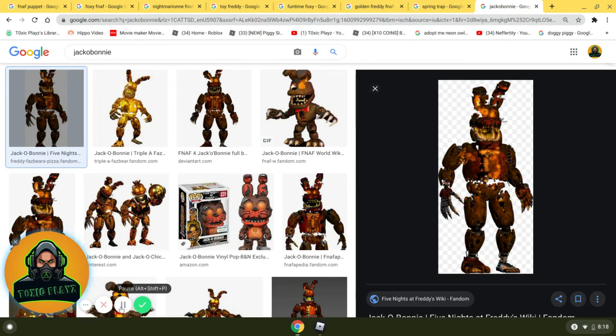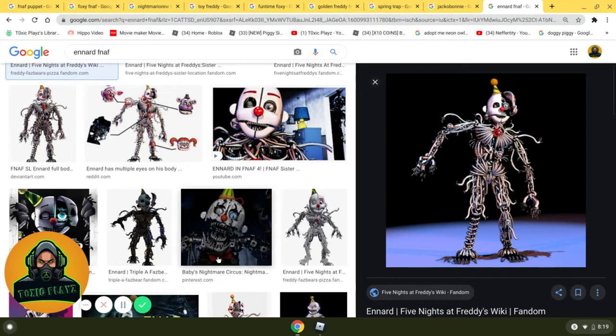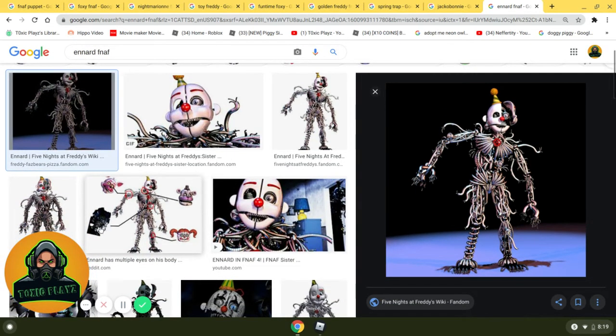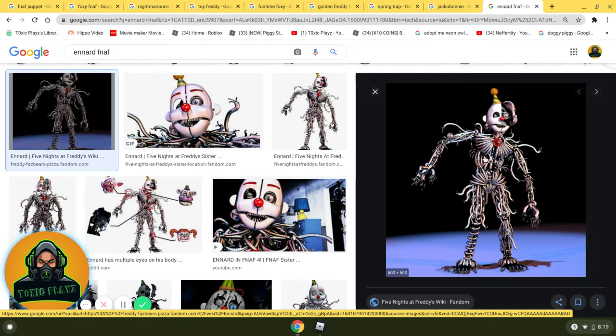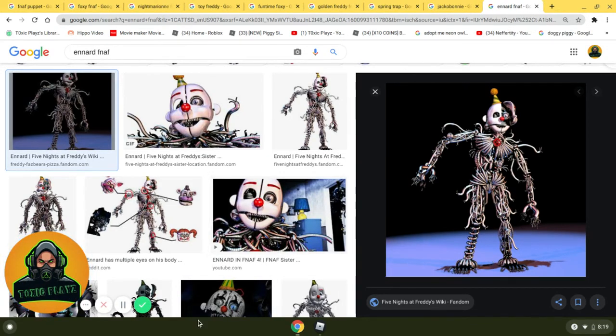Taking the silver medal at number 2 is Ennard. Ennard actually would be number 1 if I didn't find out how cool the number 1 character was. This actually used to be my favorite character, but I changed it a few days ago. I love that he's wearing just this cool clown mask. As you can see in this picture, he's actually made up of Funtime Foxy, Funtime Freddy, and Circus Baby — he's made up of loads of characters. He has a Molten Freddy body style and he's wearing a clown mask. I just really, really like this character. That's why he's at number 2.